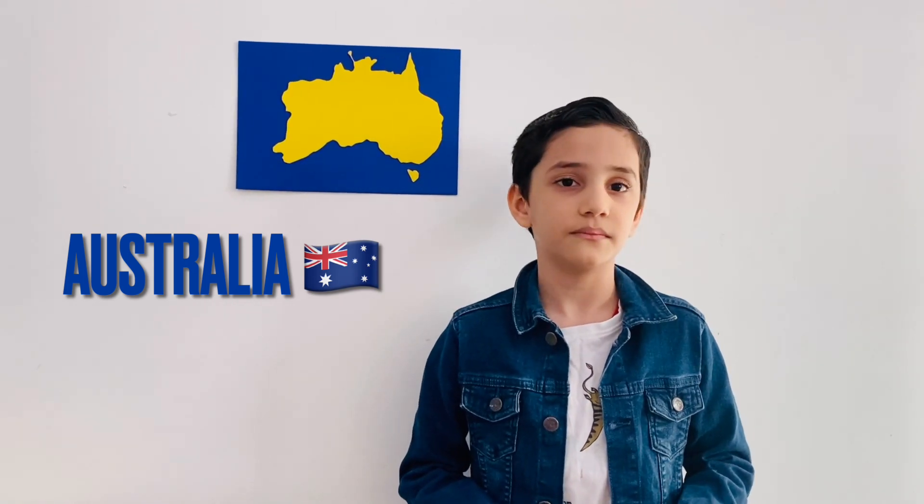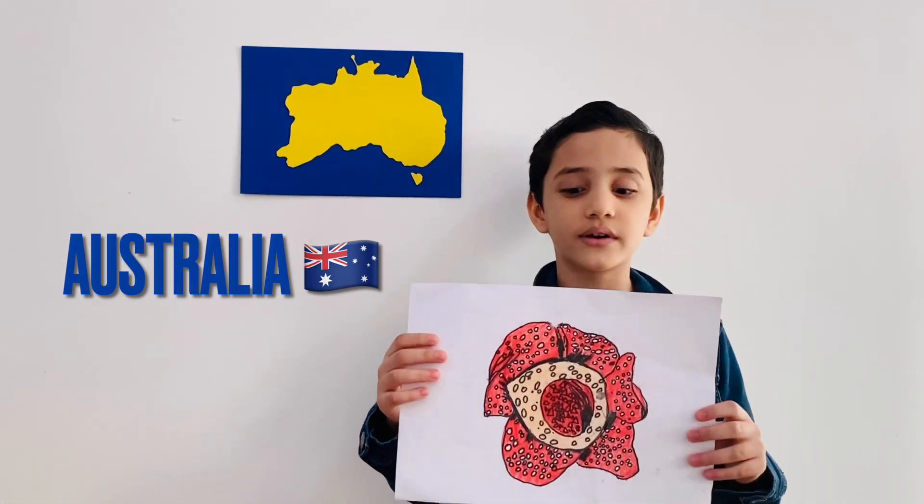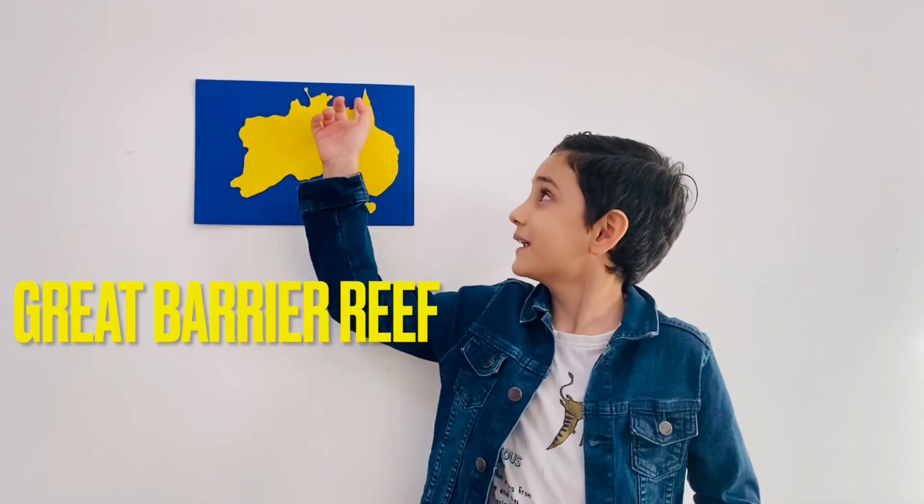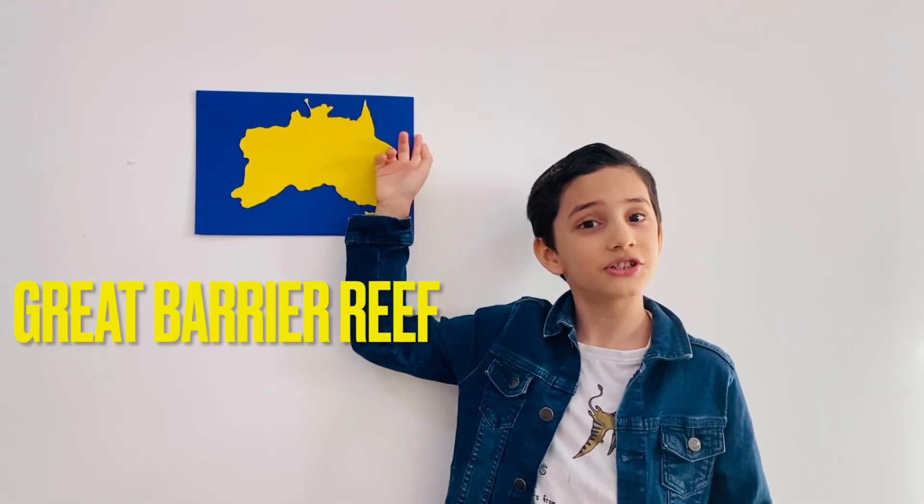Sydney is the largest city in Australia. In Australia, the sheep population is more than the human population. The Rafflesia flower is the largest flower, which is also in Australia. The Great Barrier Reef is also in Australia — you can see it here on the Australia map.